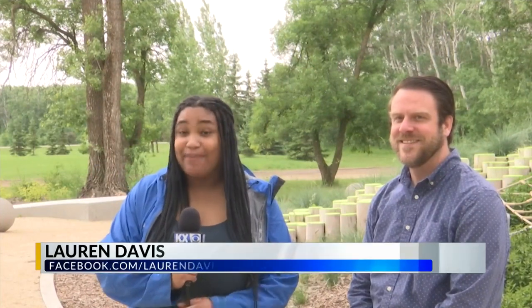In this edition of Destination Dakota, I'm here at the International Peace Garden with Tim Chapman, the CEO of the International Peace Garden. Can you tell me a little bit about the history of the Peace Garden?